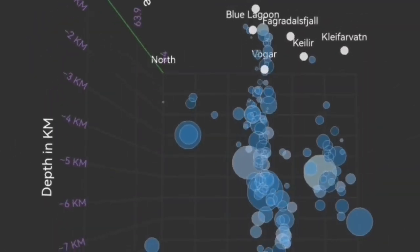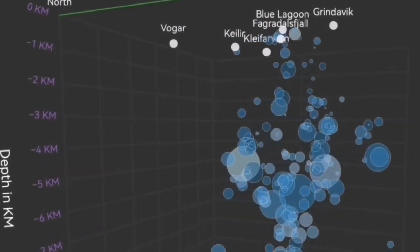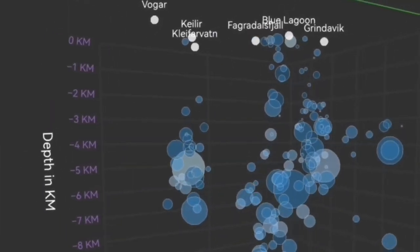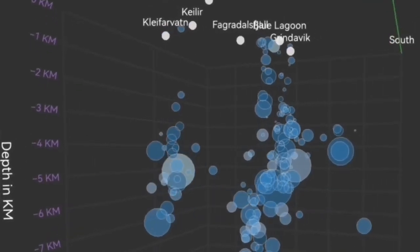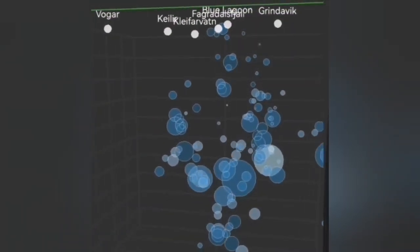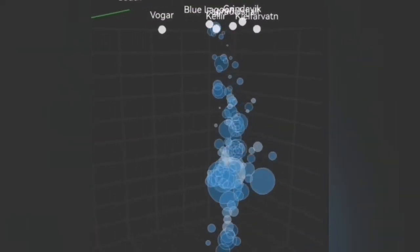We have a way to see in three dimensions these tremors. The bubbles you see here — these circles — are each tremor, an earthquake with its magnitude and depth. You can see we have a system of what we call the Svartsengi volcanic system and the Krýsuvík system, denoted here by the Kleifarvatn and the Kleifarvatn area.